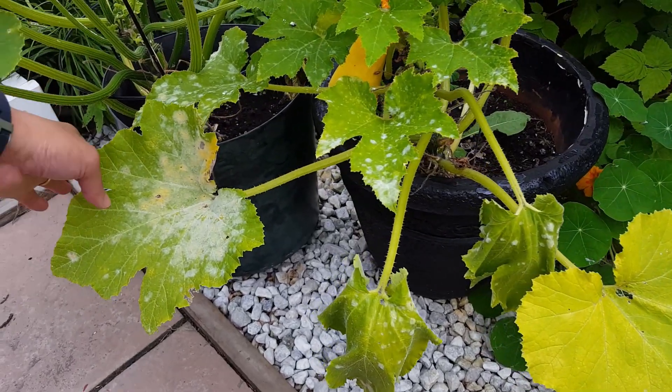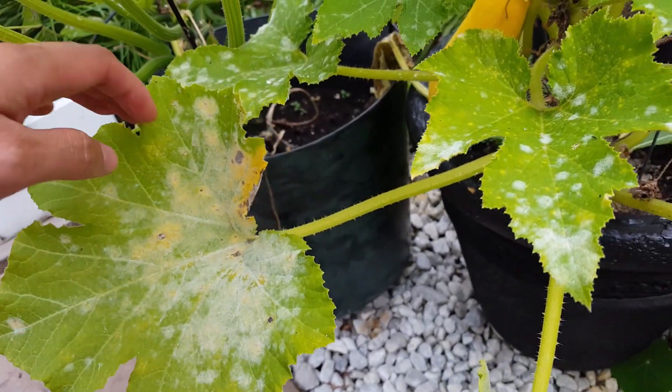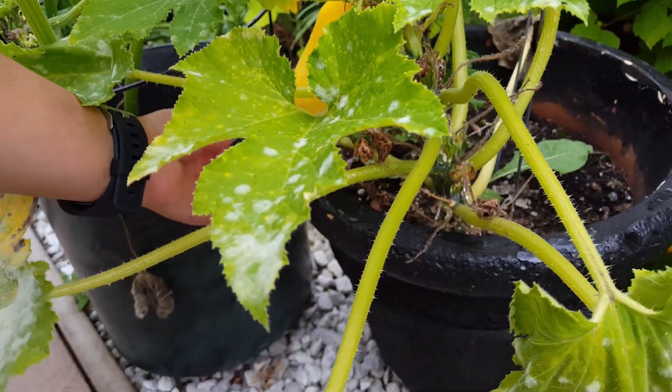In here we have yellow zucchini that is starting to have powdery mildew. I am going to harvest this zucchini and I think this is the end of it.